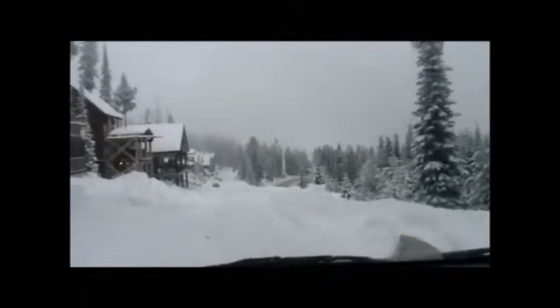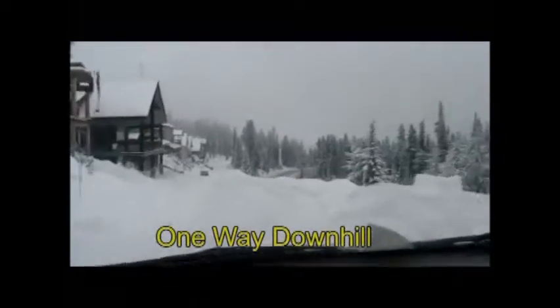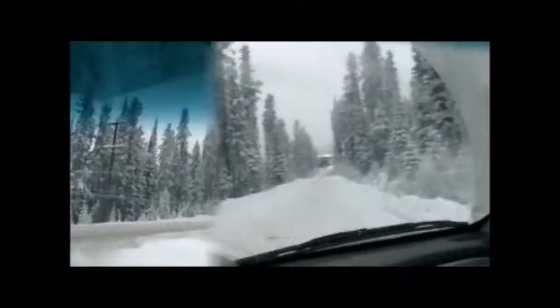Just a reminder that our road is a one-way road, so when you leave the chalet you need to be driving downhill. When you get to the bottom of the road, just turn right, and then turn right again when you get to the main Big White road.